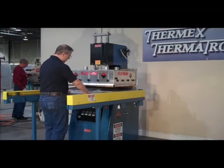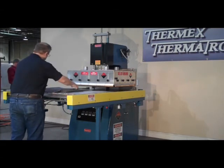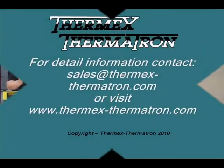When the cycle is complete, the press opens automatically and the operator removes the finished part. Delta Series — simple, precise, built to last.